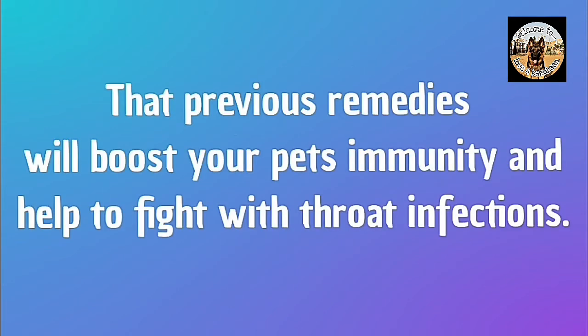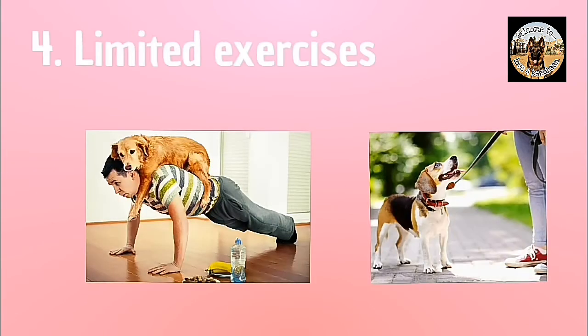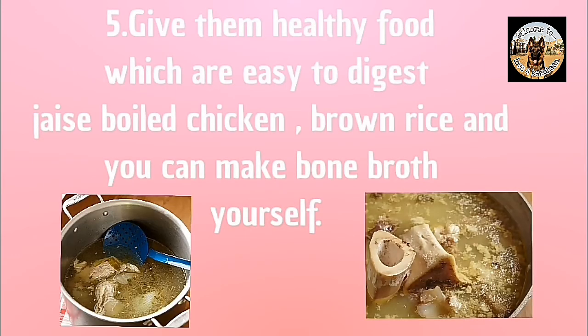This can boost your pet's immunity and help them fight throat infection. Use a harness instead of a collar for your dog. Give them healthy food that is easy to digest, such as boiled chicken and brown rice. You can also make bone broth yourself — search YouTube for how to make it.